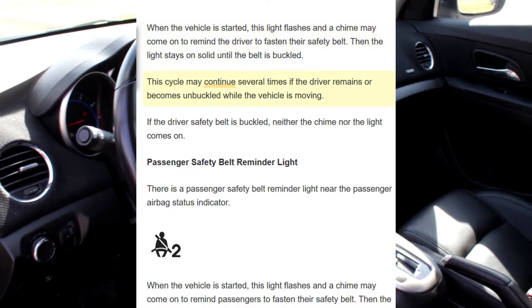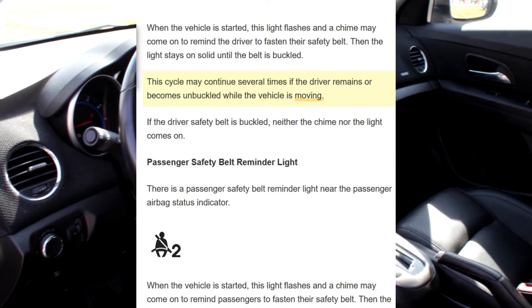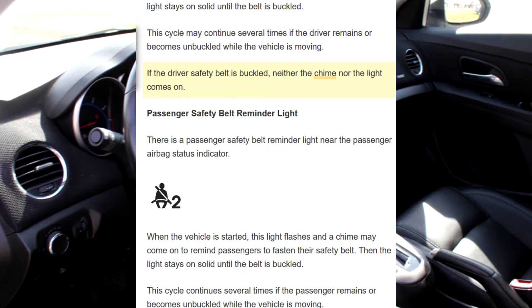This cycle may continue several times if the driver remains or becomes unbuckled while the vehicle is moving. If the driver safety belt is buckled, neither the chime nor the light comes on.